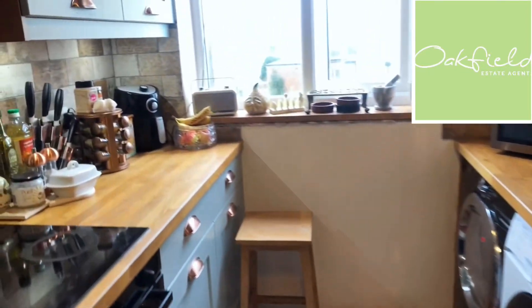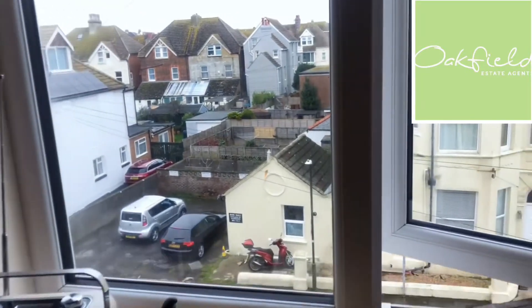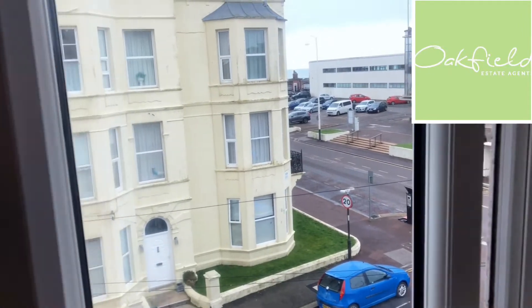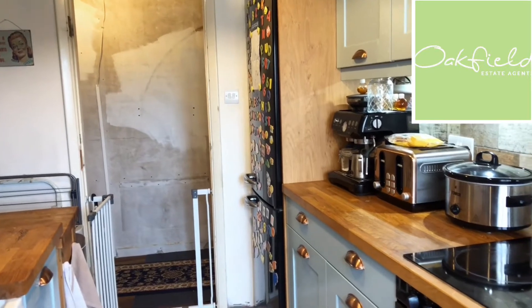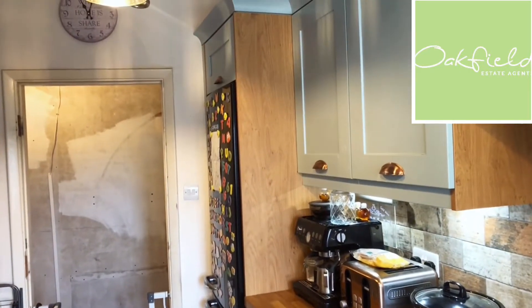There are some nice little cupboards in here and as we look at the window just to the side here, you'll see that it does look across to the Delabor and you can just see the sea there as well. Looking back at this end of the kitchen, you've got space for the fridge freezer there and the cupboards continue just over it, so there's more storage above which is really useful.